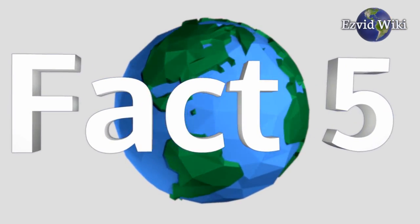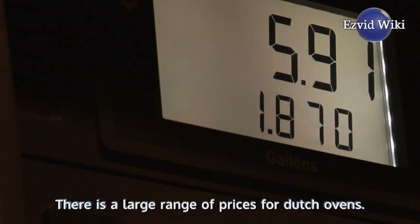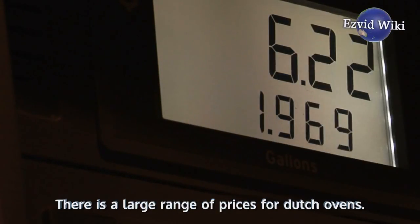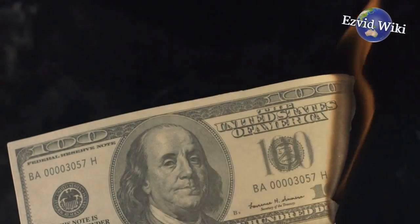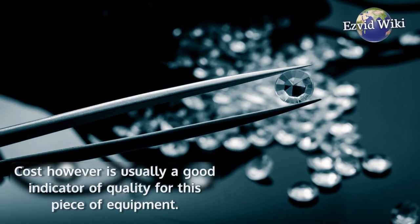Fact number 5: It can get pricey. There is a large range of prices for Dutch ovens, from the lowest at $50 all the way up to $300. Cost, however, is usually a good indicator of quality for this piece of equipment.